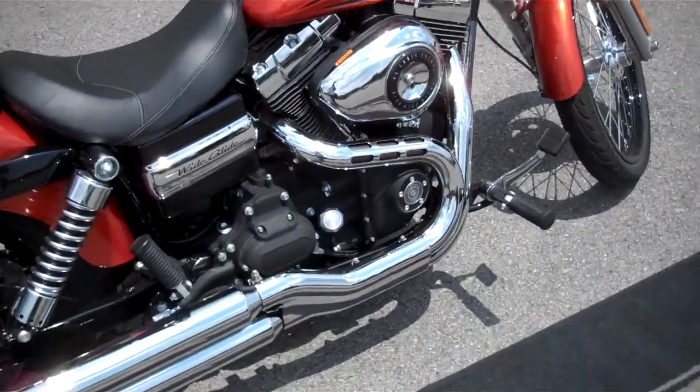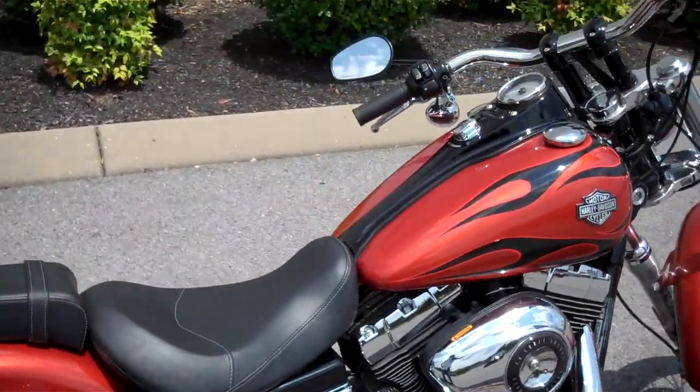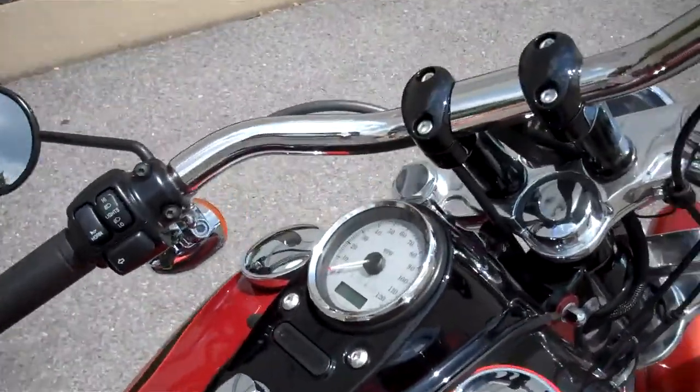Hey everyone, this is Greg, your internet sales guy down at the Murfreesboro location of Bumpus' fine family of dealerships. What we have here is a 2011 Wide Glide in the Sedona orange, black flame color.